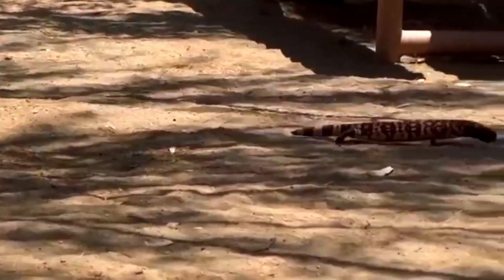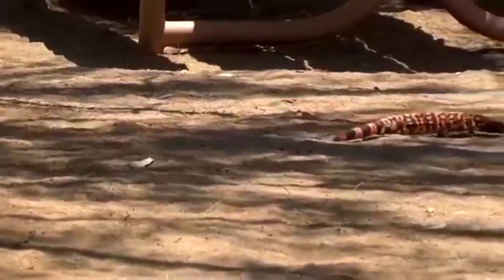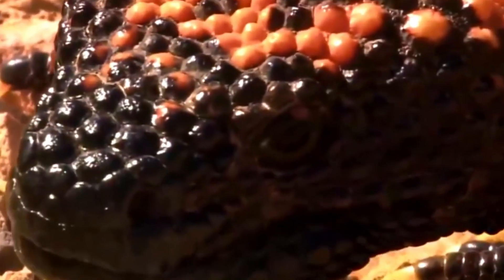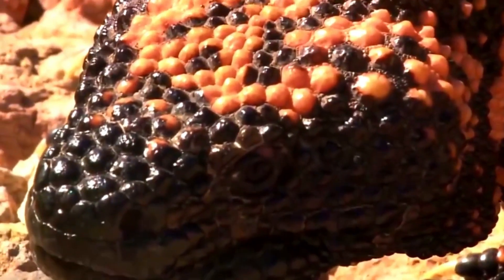Interestingly, their venom has helped scientists create treatments for diabetes, proving that even the scariest creatures can benefit humanity. These lizards are protected by law, so spotting one in the wild is a rare treat.